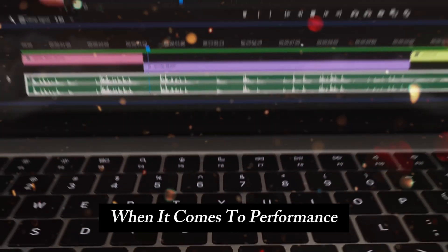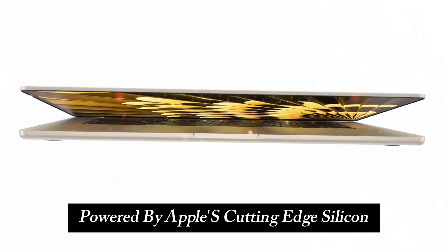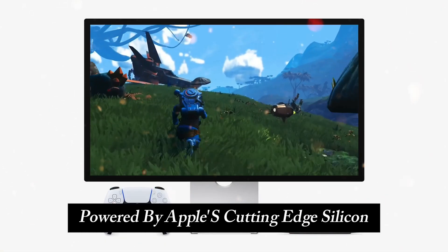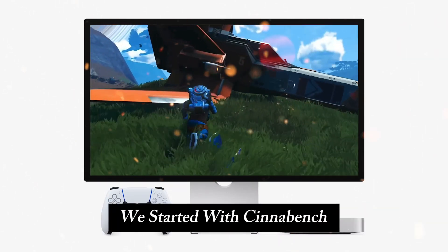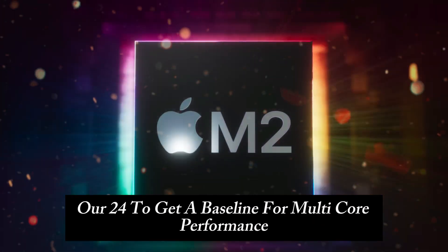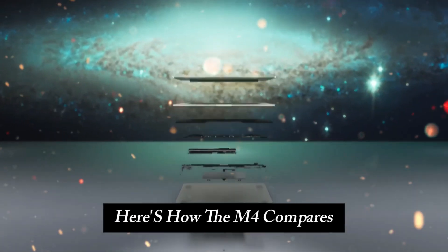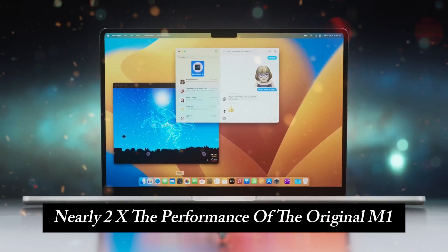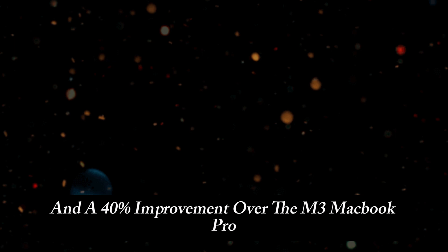When it comes to performance, the M4 Mac Mini is all about delivering results. Powered by Apple's cutting-edge silicon, even the base models are packing a punch. We started with Cinebench R24 to get a baseline for multi-core performance. The base M4 Mac Mini achieved nearly 2x the performance of the original M1 and a 40% improvement over the M3 MacBook Pro.